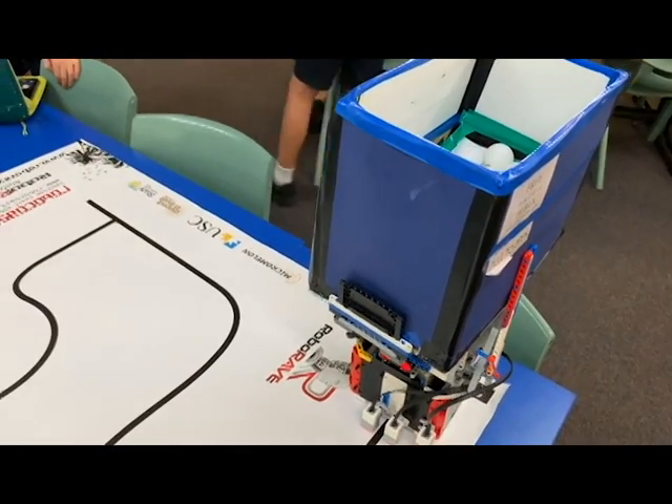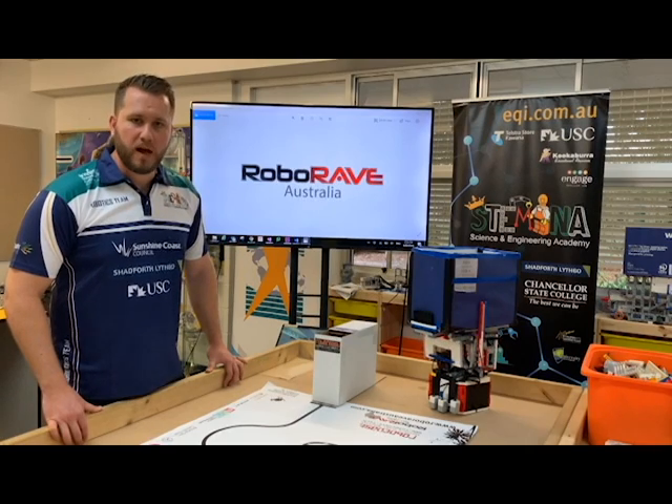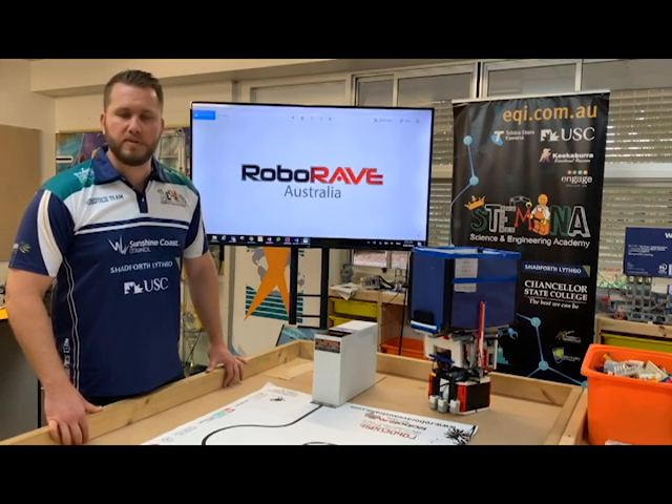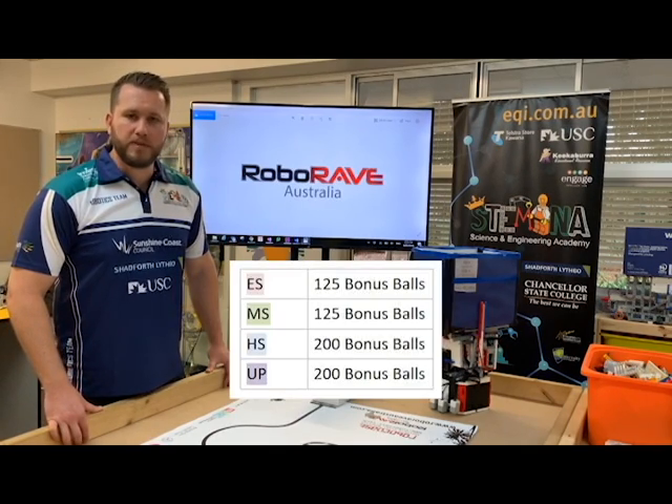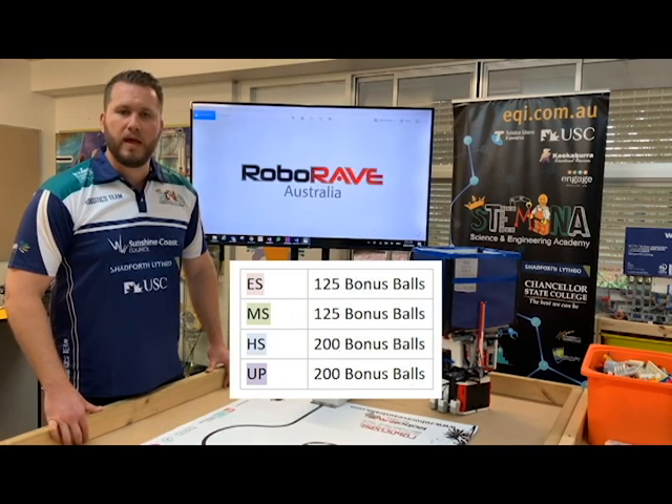Depending on the division will depend on the amount of bonus balls available. For Roborave Australia, the following bonus ball limits have been set: for elementary and middle school, we are looking at 125 bonus balls, and for high school, we have set it at 200.